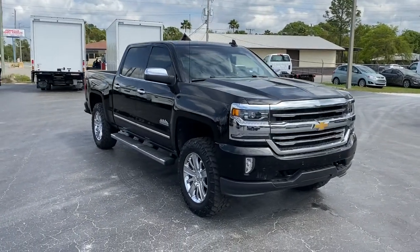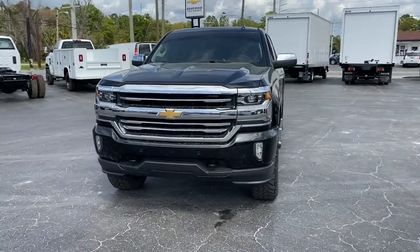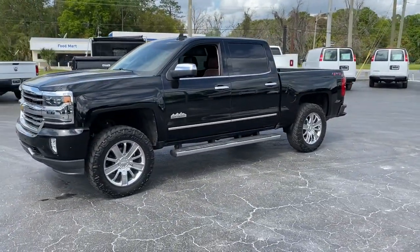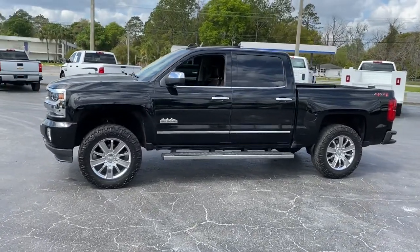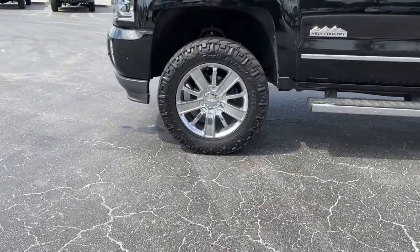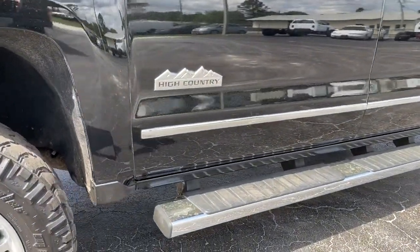You'll have love at first sight with the 2018 Chevrolet Silverado 1500. This vehicle is an outstanding buy with fewer than 70,000 miles on the odometer. The smooth-riding Silverado 1500 delivers rugged strength, a quiet and spacious cabin, agile handling, and technology that keeps you connected.